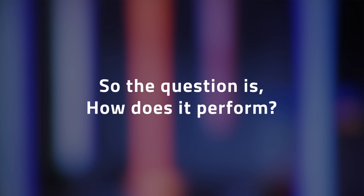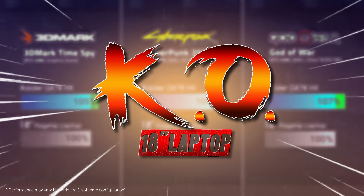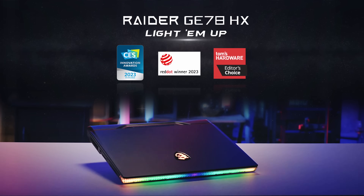So the question is, how does it perform? Thanks to the latest hardware and MSI's exclusive thermal system, the performance of the Raider GE78HX outruns previous-gen gaming laptops. Get ready to take your gaming experience to the next level with the latest Raider GE78HX.